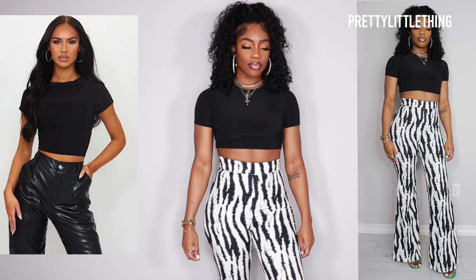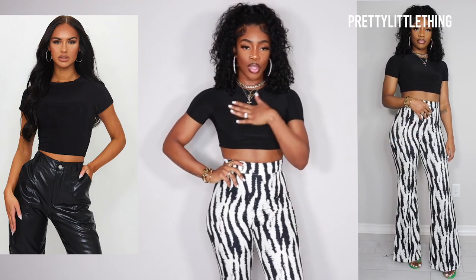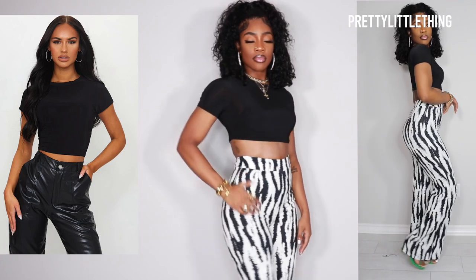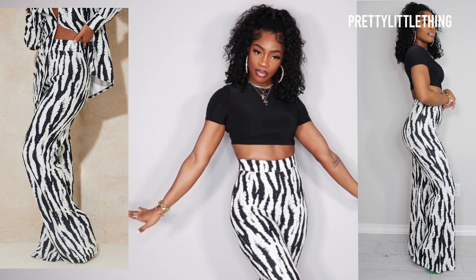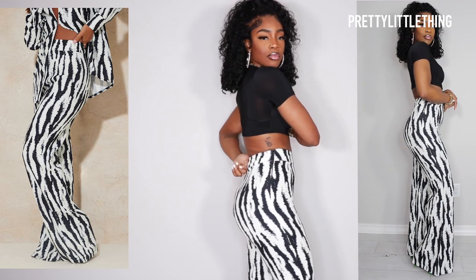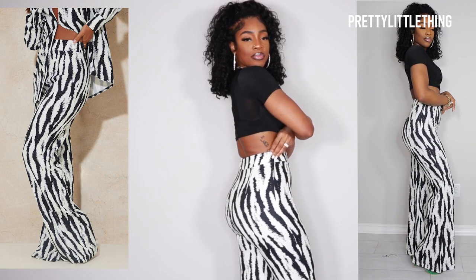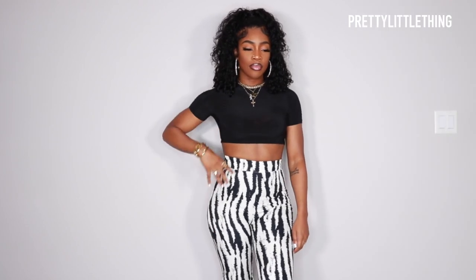Next up is one of my favorite type of looks — very simple black and white. I have on this super crop top in a US6 and then I have on these zebra flare leg pants in a US8. When I say these pants were made for me — literally these pants fit perfectly. I have never in my life put on a pair of pants that fit this perfectly. There's no gapping and there's a zipper on the side for you to get in and out of them.